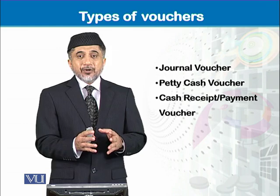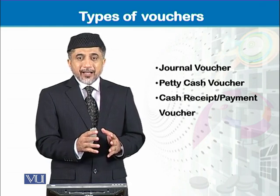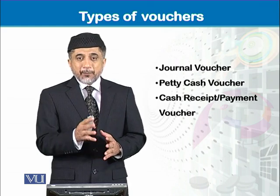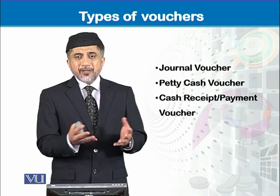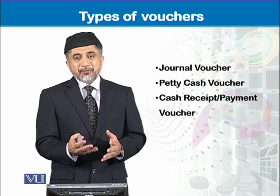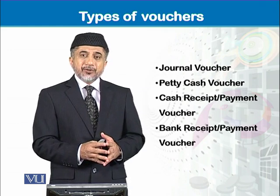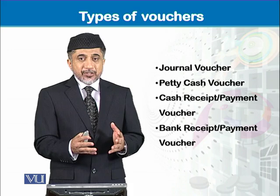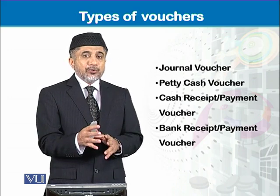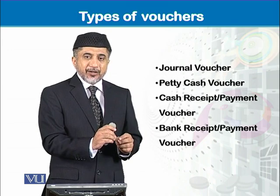All these vouchers are prepared by a bookkeeper and then approved by a signatory — a person responsible to approve these vouchers. Different people could be held responsible to approve different vouchers. The cash receipt and cash payment voucher records cash transactions. There is also the bank receipt or payment voucher, used for transactions with the bank — payments through bank and collections in the bank. All those transactions, before recording into the books of accounts, are written on a voucher for approval.